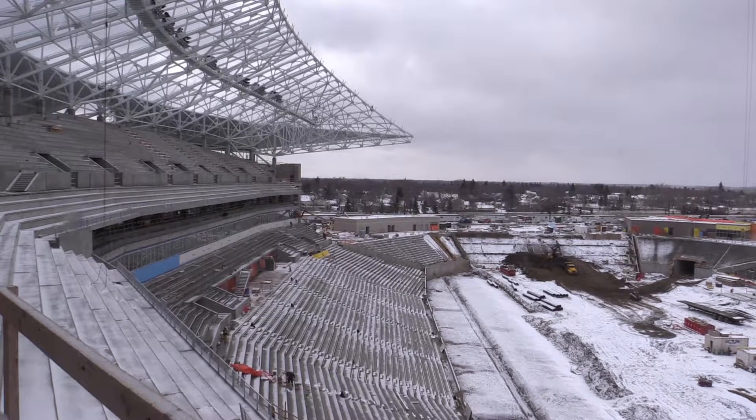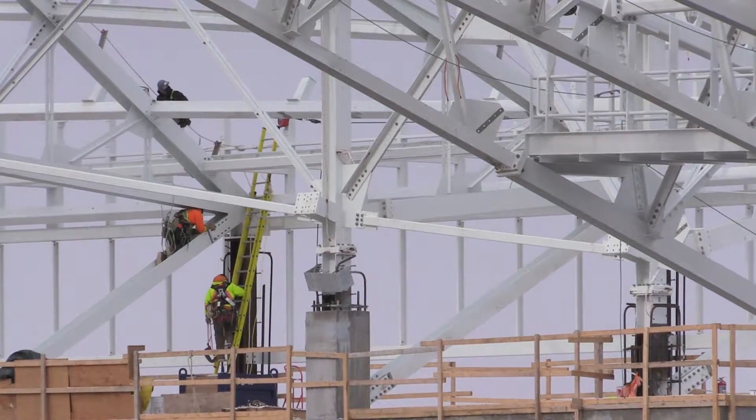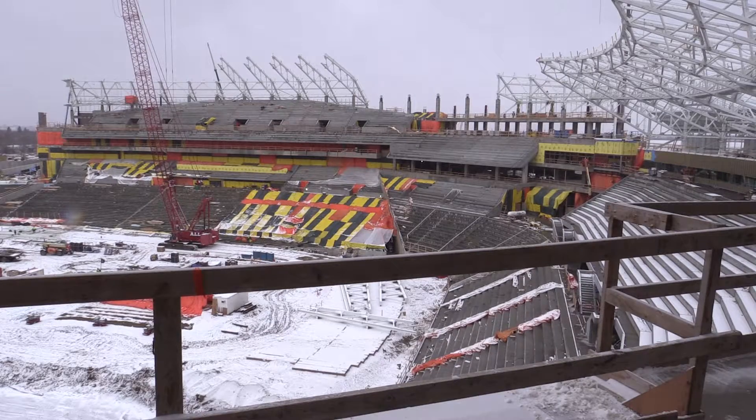We're about 77% complete. We have five and a half months to go before substantial completion and we're in good shape. As you can see, where we're standing on the main concourse level, the club level, suite level above us — a lot of the finishing, the glazing, the nano wall systems are in place.